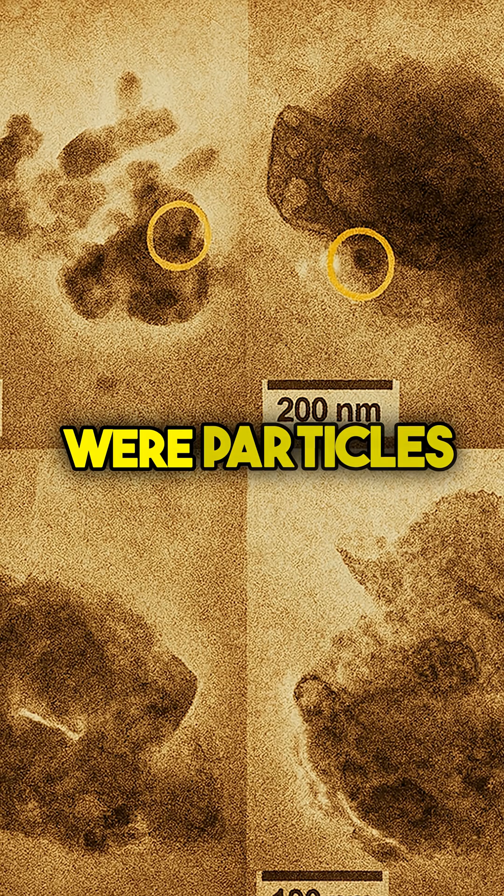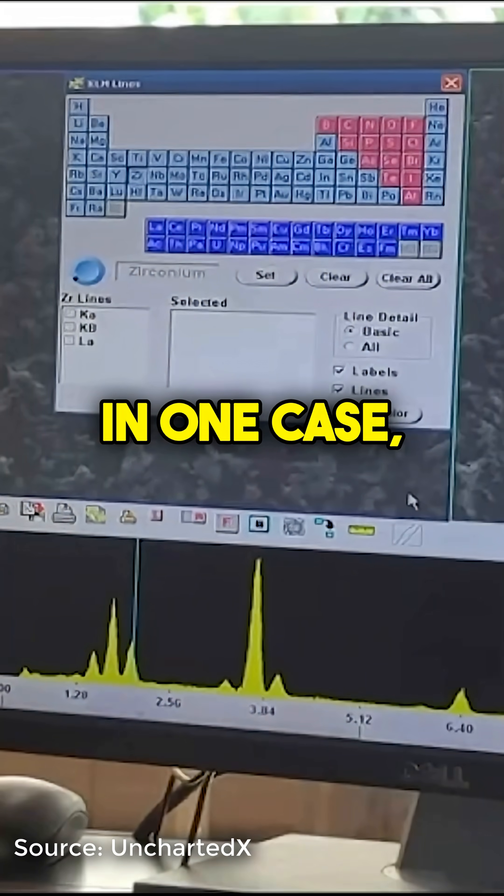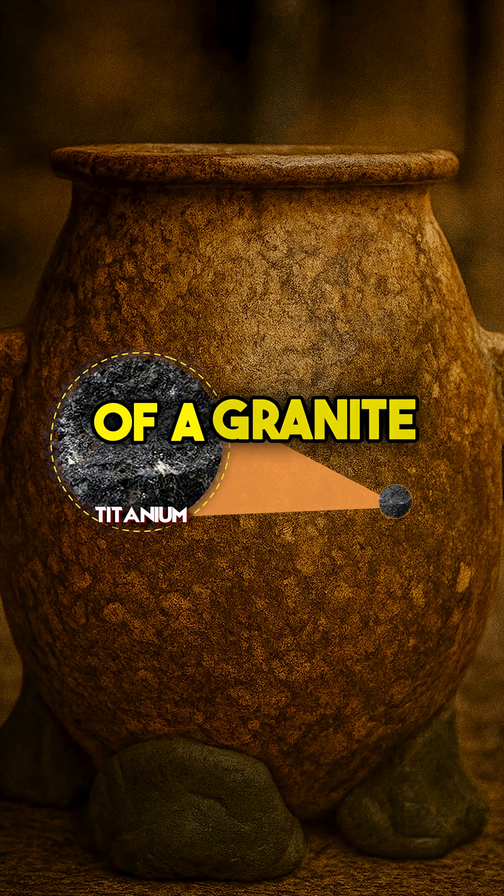What they did find were particles of iron, zinc, tin, and most shockingly, titanium. In one case, a tiny fragment of pure titanium was found embedded in the wall of a granite vase.